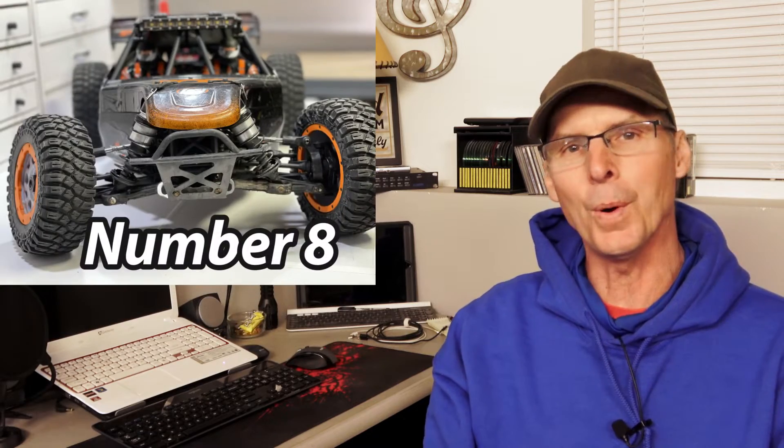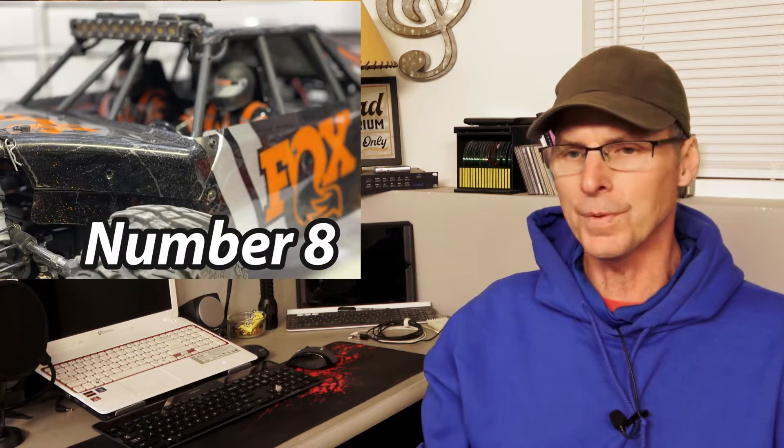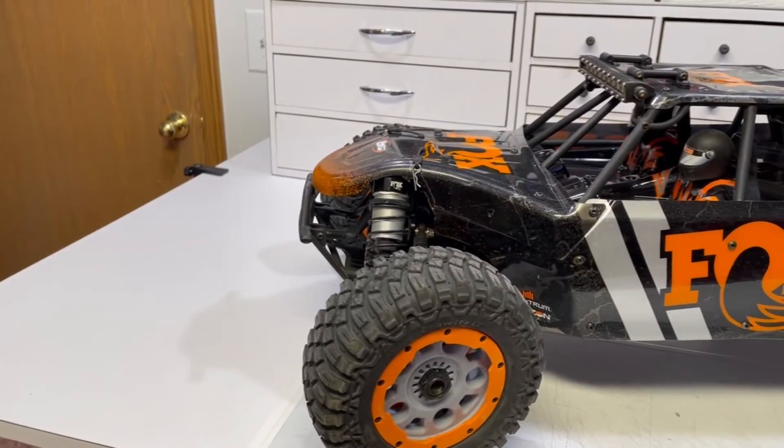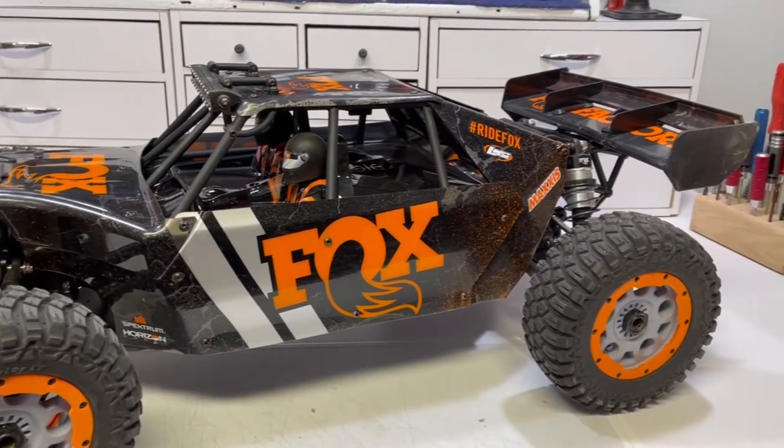This one might surprise a few of you, but in the 8th spot we've got the Losi DBXLE 2.0. It's huge — it's a big car, it's fun to play with, it's fast, it's rugged, it's tough. It does need a few things, but the downside for me is you have to pack it around, and weighing in at a whopping 30 pounds with the batteries in it, it's a lot to move. For that fact, I've had to drop it down a little bit, and it's holding down number 8.